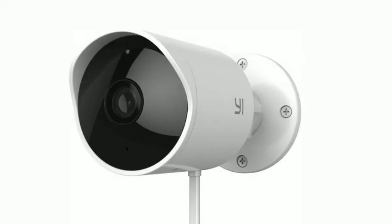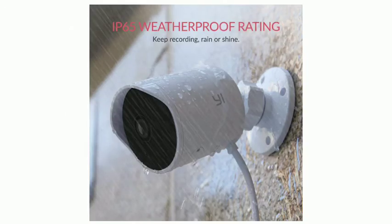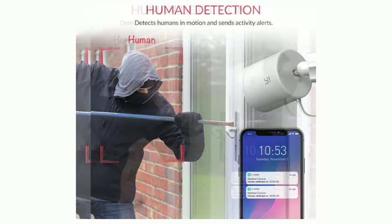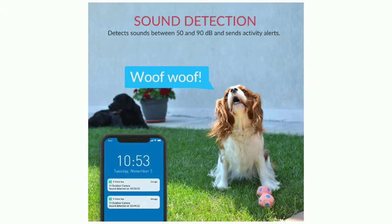Yee Outdoor Camera 1080p — your 24-7 weatherproof guard. The Yee Outdoor Camera is the answer to your outdoor surveillance needs. Rain or shine, day or night, always have full peace of mind thanks to its IP65 certified weather-resistant shell, which makes it stand up to the harshest conditions, the built-in optional alarm, customizable motion alerts, advanced infrared night vision, cloud storage, and much more.